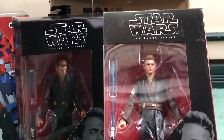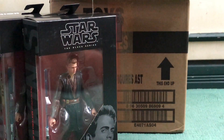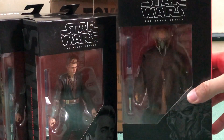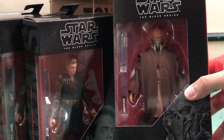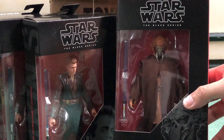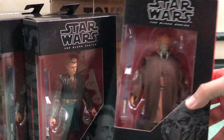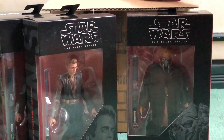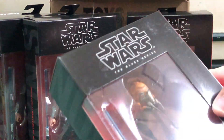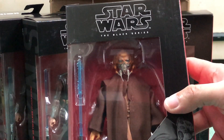Both of them look amazing. Next up is this guy — oh my goodness, I've been itching to get this figure. This is Plo Koon, one of my favorite Jedi in the Clone Wars and in the prequel trilogy. This one is supposedly a double as well, so we're going to get two of them per case, and things are looking good. I don't see any quality issues — so far, so good. Half of the case done.